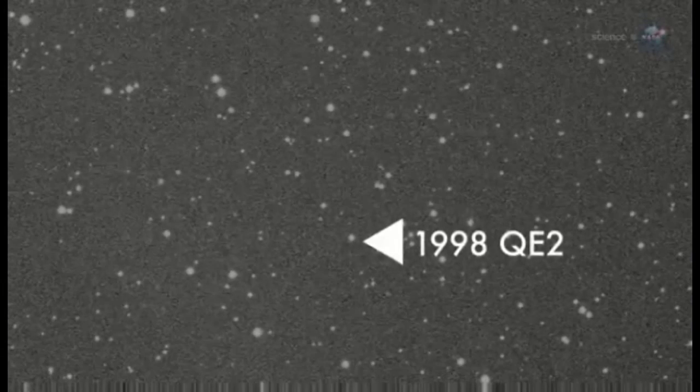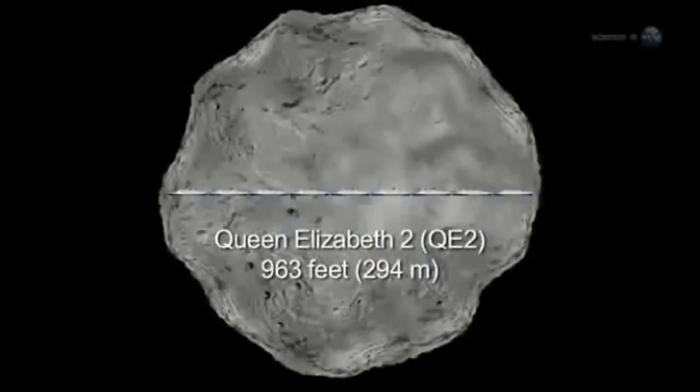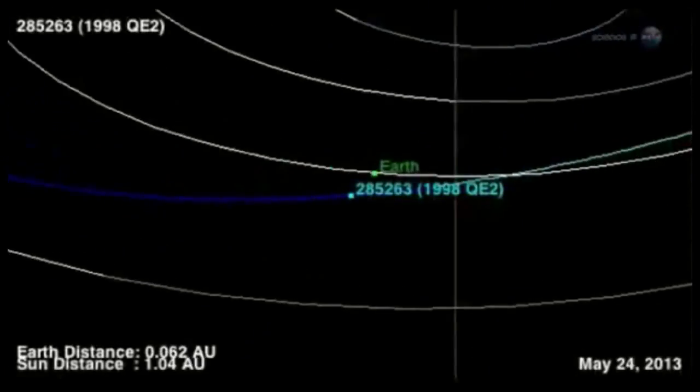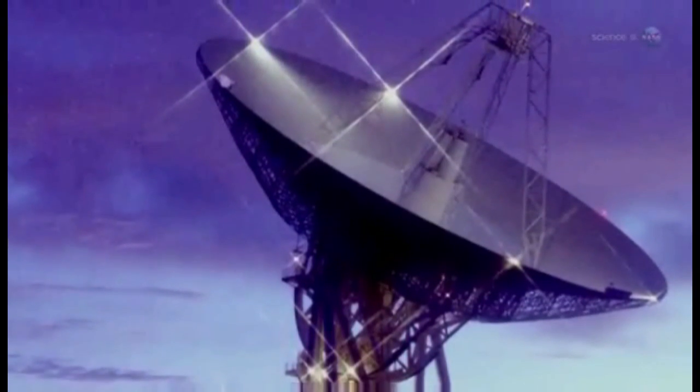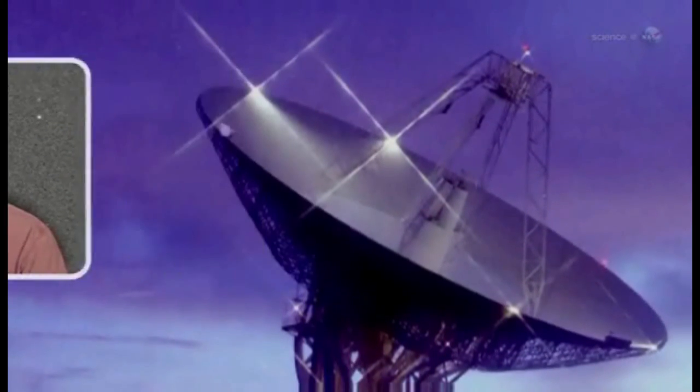This time the visitor is 1998 QE2, a potentially hazardous asteroid 2.7 km in diameter. Astronomers are preparing to study the space rock as it harmlessly passes by on May 31. This is a big asteroid that's going to be one of the best radar imaging targets of the year, says Lance Benner of NASA's Jet Propulsion Laboratory.